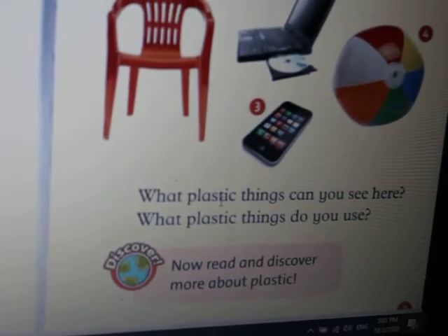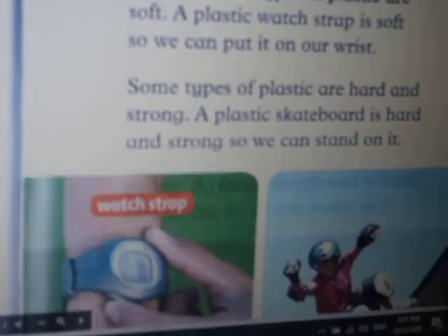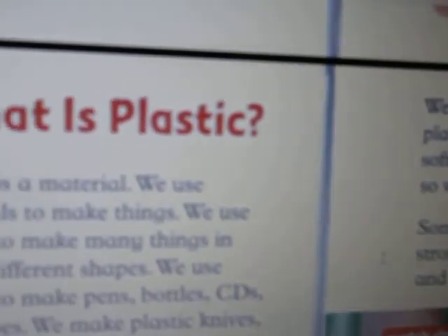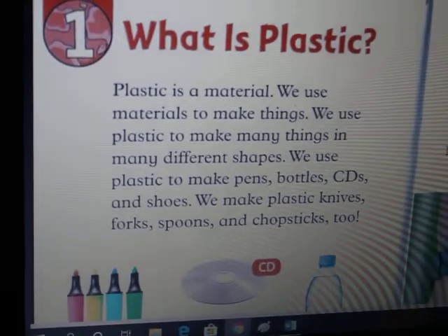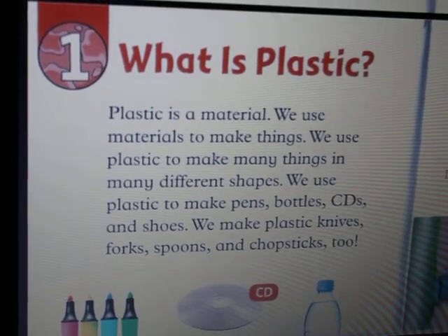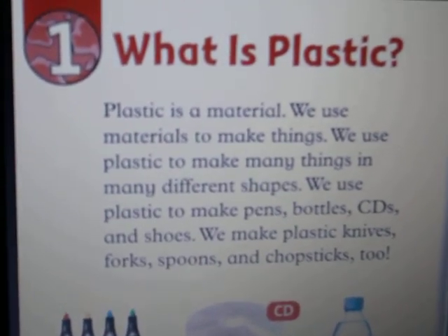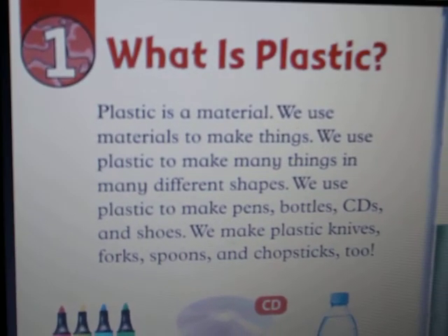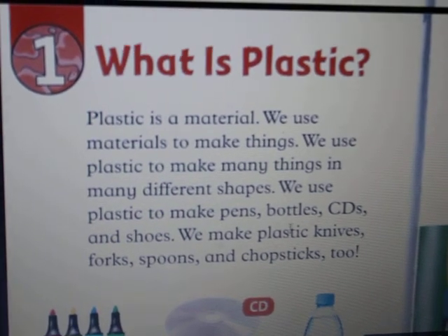Discover. Now we can discover more about plastic. Chapter 1: What is plastic? Plastic is a material. We use materials to make things. We use plastic to make many things in many different shapes. We use plastic to make pens, bottles.